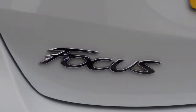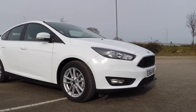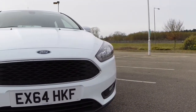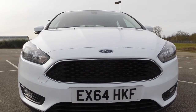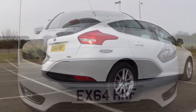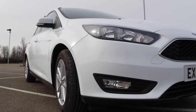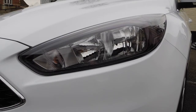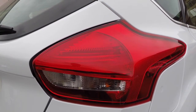Ford's facelift of the latest Focus has involved a serious nose job and it looks a lot better for it. It gets a new chrome surround Aston Martin-esque grille which has already been seen on the Fiesta and the new Mondeo, and it really has set the Focus off a treat. It also gets a new bonnet, new front fascia and slimmer chiselled headlights which all add to the dramatic effect. The back of the car also looks sleeker with its thinner tail lights.